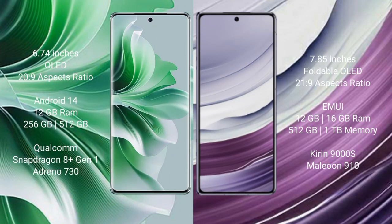Oppo Reno 11 Pro comes with 6.74 inches OLED display and aspect ratio 20:9. Huawei Mate X5 comes with 7.85 inches foldable OLED display and aspect ratio 21:9.